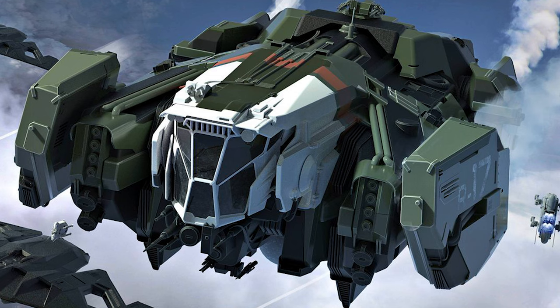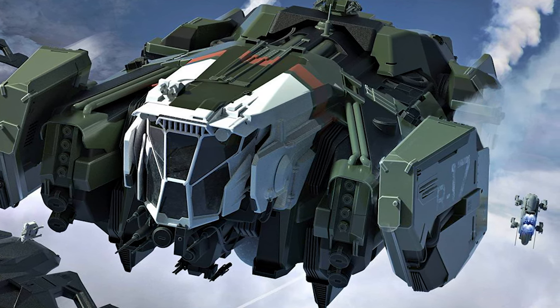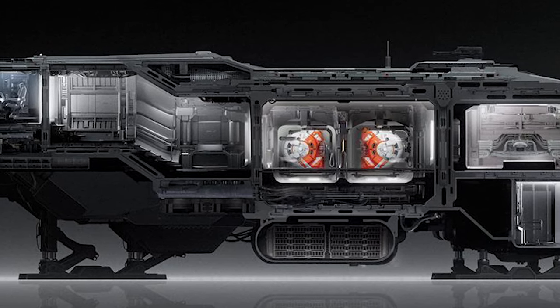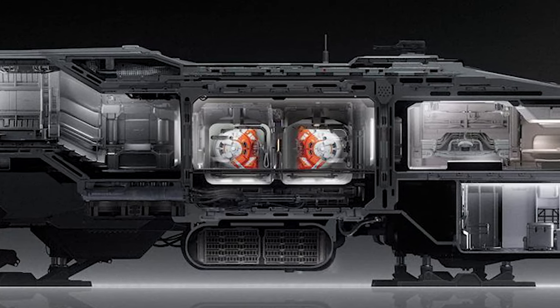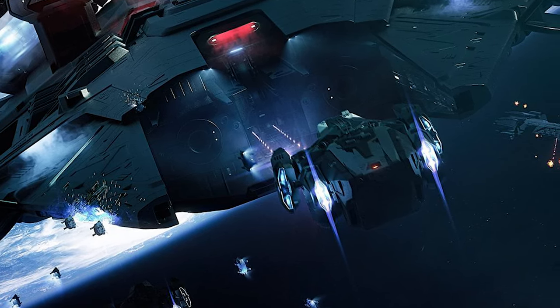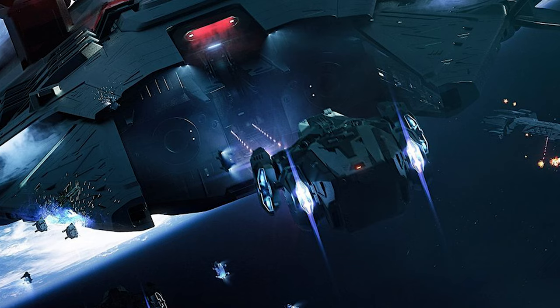Accomplishing this Herculean feat are four internal turreted drones, two of which can operate at any given time to help support wherever it's needed most. The Vulcan is rugged, reliable, and ready for anything. For these reasons, the Vulcan is number 3.